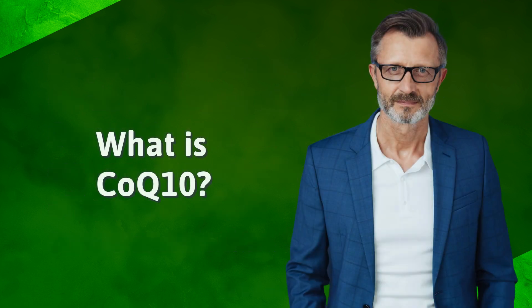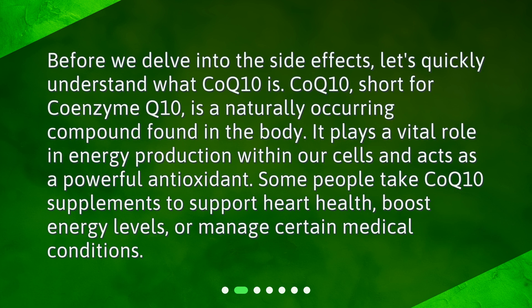What is CoQ10? Before we delve into the side effects, let's quickly understand what CoQ10 is. CoQ10, short for coenzyme Q10, is a naturally occurring compound found in the body. It plays a vital role in energy production within our cells and acts as a powerful antioxidant. Some people take CoQ10 supplements to support heart health, boost energy levels, or manage certain medical conditions.